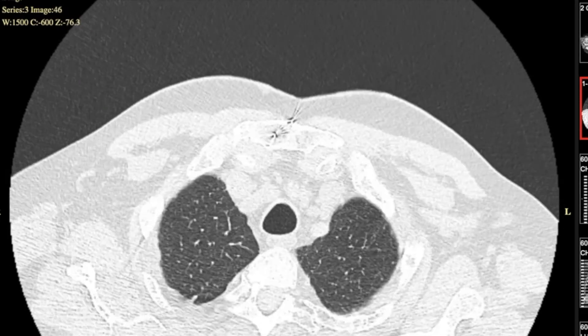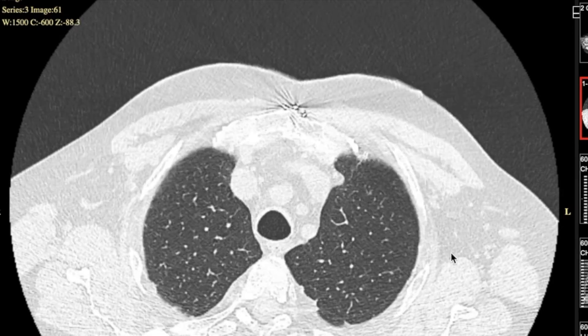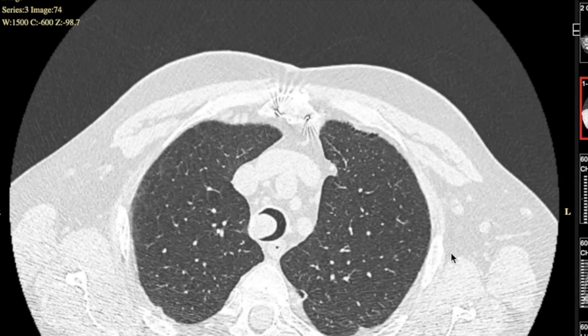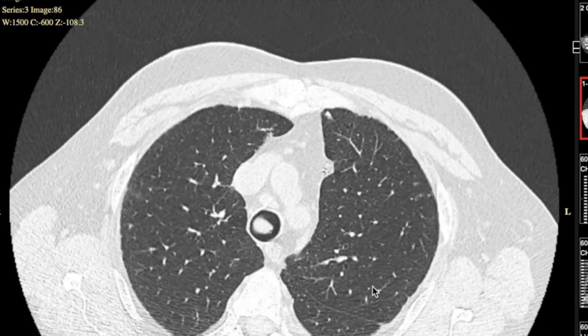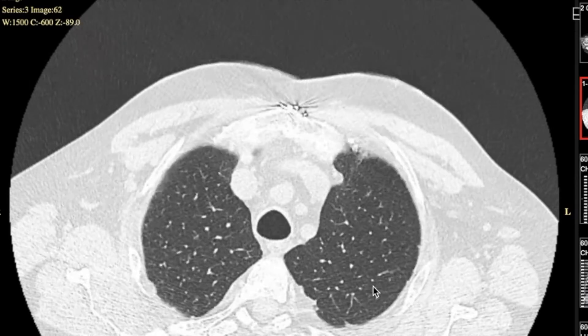Here's the CT scan looking at the lung windows of the axial views. Scanning down through the apices of the lungs, in the middle is the central trachea which looks completely normal and patent. But as we scroll down, we can start to see a defect right in the center towards the right-hand side of the trachea.